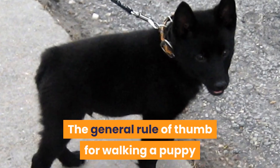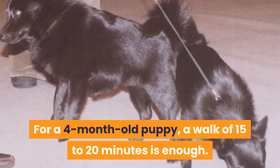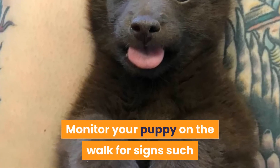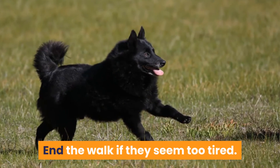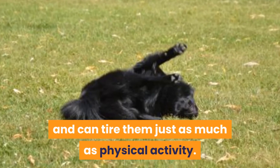The general rule of thumb for walking a puppy is around 5 minutes for every month of age. For a 4-month-old puppy, a walk of 15 to 20 minutes is enough. Monitor your puppy on the walk for signs such as lagging behind, lying down, or panting — end the walk if they seem too tired. Mental stimulation is important for puppies and can tire them just as much as physical activity.